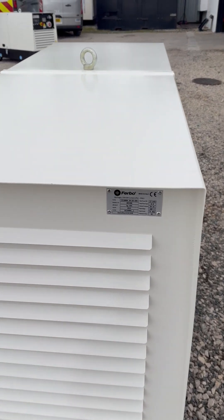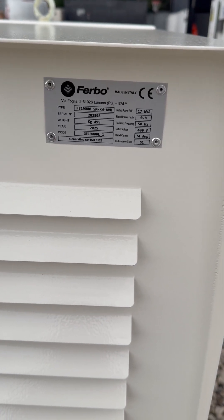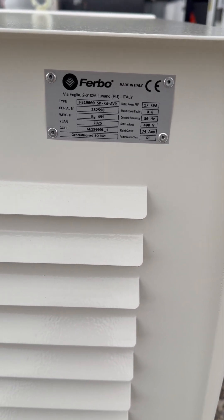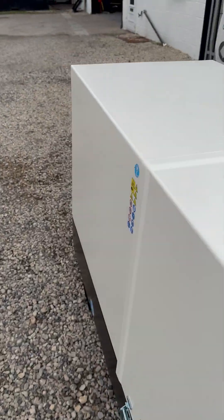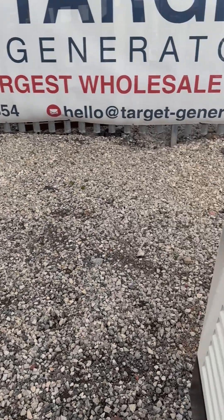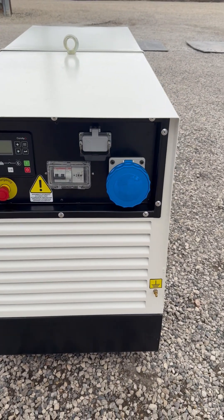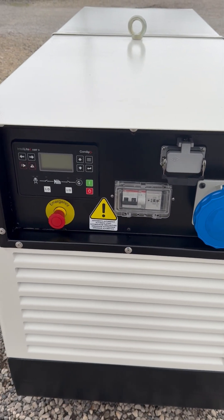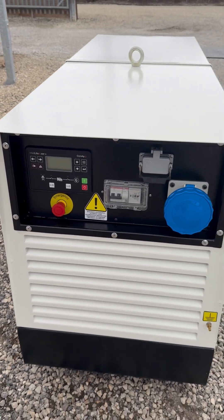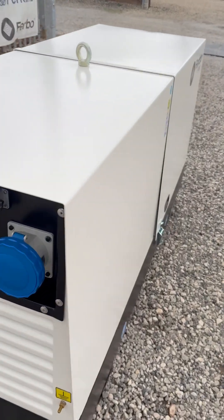Welcome to Target Power. New in stock, we've got the FE 19000, which is a 17 kVA prime power single phase generator set with 19 kVA standby. It comes complete with a 125 amp socket, ATS connection, ABB breaker with RCD protection, and a COM app controller, so you can use this generator set for off-grid applications or manual start. Fully manufactured in Italy.